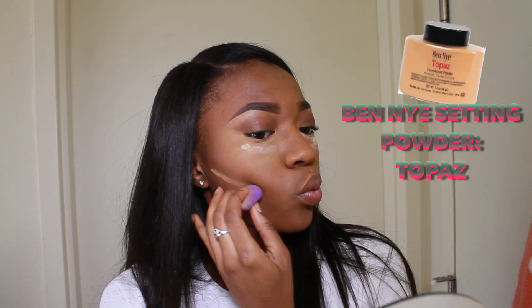To sharpen up my contour I'm gonna use my Ben Nye powder in the color Topaz. I wouldn't use this underneath my eyes because I'm not dark enough for it, but if you are darker than me I'm pretty sure you can use that as an under-eye setting powder. Then I'm just gonna go ahead and contour my nose a little bit because the concealer got on my nose and took away a lot of the color.